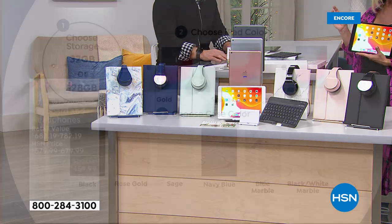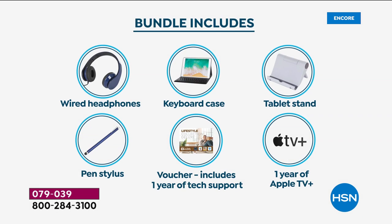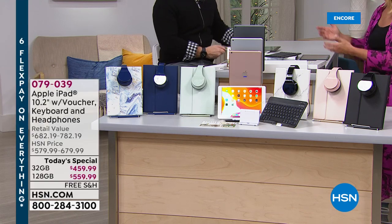So remember: you have three iPad color choices — gold (the rosy gold), space gray, or silver. Then you choose your storage: 32 gig or 128 gig. Little heads up — if you go for the 128 gigs it's only $100 more but you quadruple your memory. So if you can swing it with our flex pay, go up to that next level. You're going to have this for years, and that extra room means you don't have to delete movies, books, or podcasts you've downloaded.